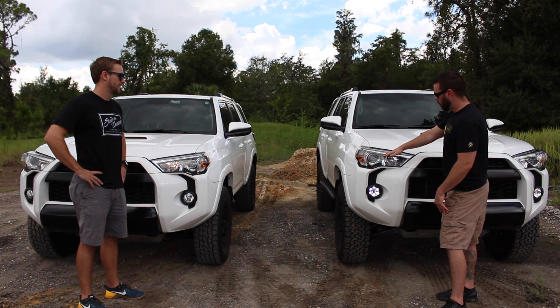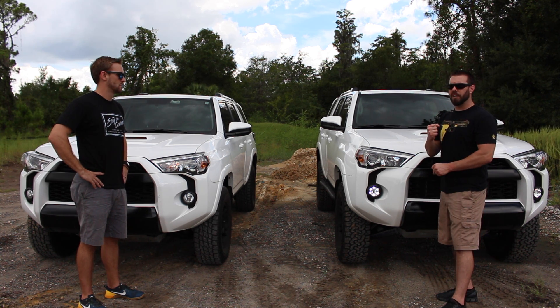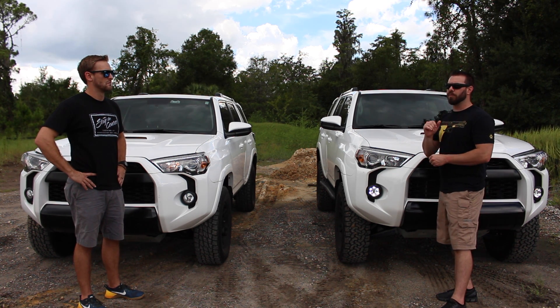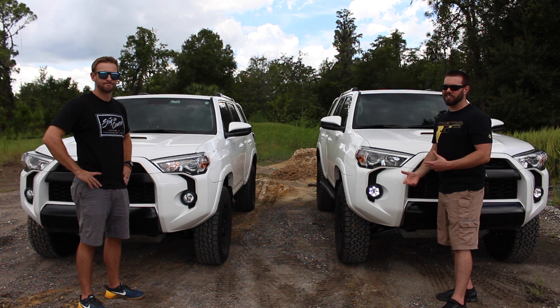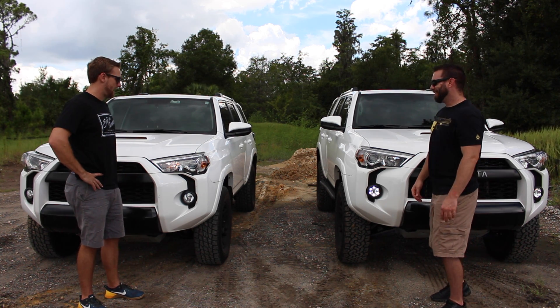So if you go HIDs for your low beams, your fog lights are going to need to be changed as well. Speaking from past experience, when I had a diesel Ram I had HIDs in both the low beams and fogs, and that thing was so intense that every single car you drove by was flashing you — and it gets kind of old after a while.